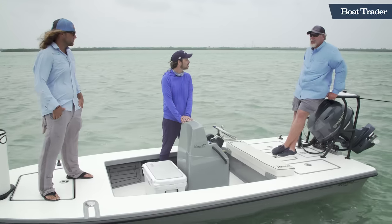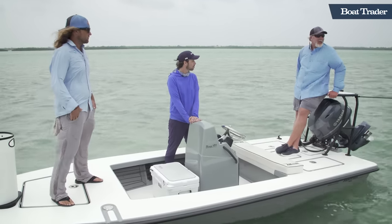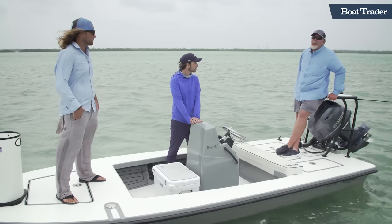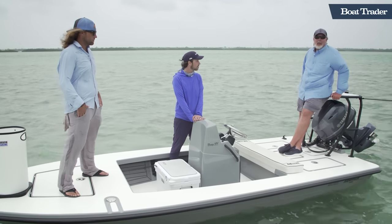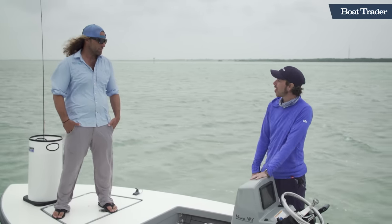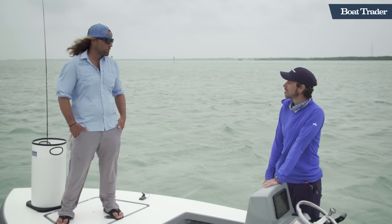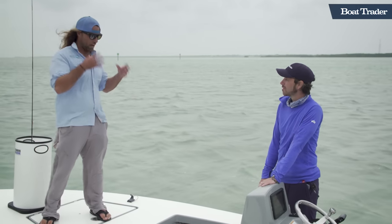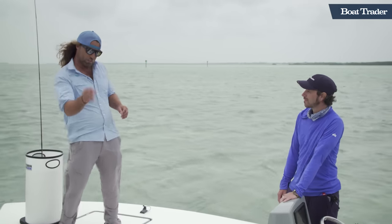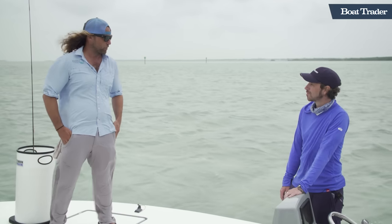We are in downtown Islamorada, right on the edge of a really famous flat, looking for hopefully some bonefish and maybe a permit on this last part of the following tide today. What's the challenge with bonefish? They're the gray ghosts of the flats. Just to see them you need to have really good eyes — they're swimming around and you see one for a second. That hunt really makes it a truly special fish to target.